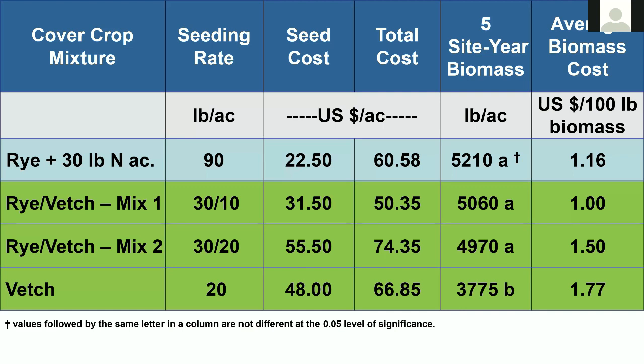Looking at cost for these cover crops using five-year biomass, we really didn't have any difference in biomass between fertilized rye and the two mixtures — vetch was a little bit lower. Based on cost and biomass produced, you can see the cost per 100 pounds of biomass shows some separation. Vetch is the most expensive at about $1.77, but if your goal is nitrogen management — trying to grow the cover crop for nitrogen — then $1.77 may not be expensive at all because you're trying to lower nitrogen requirements for the subsequent crop.